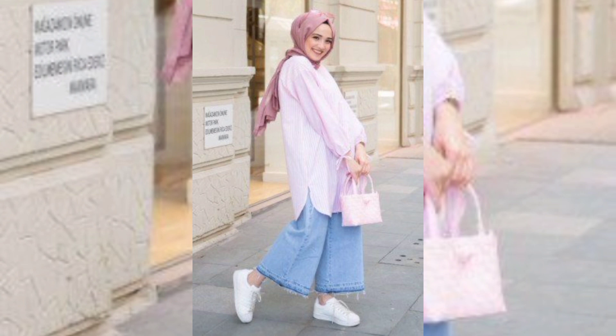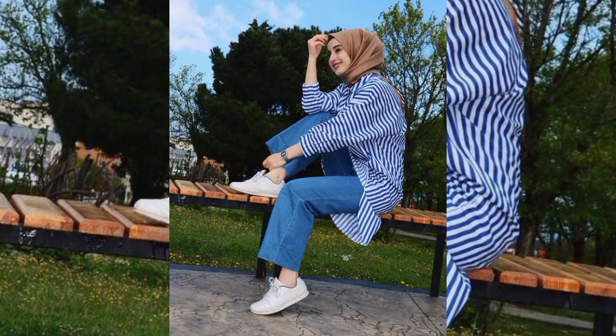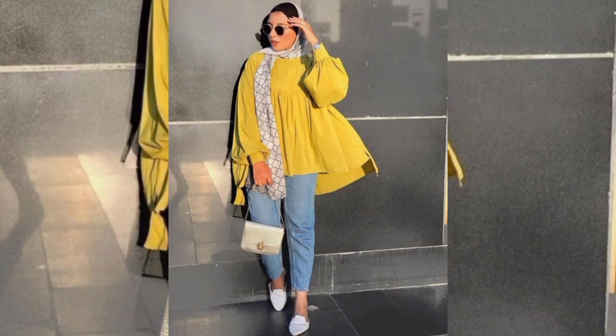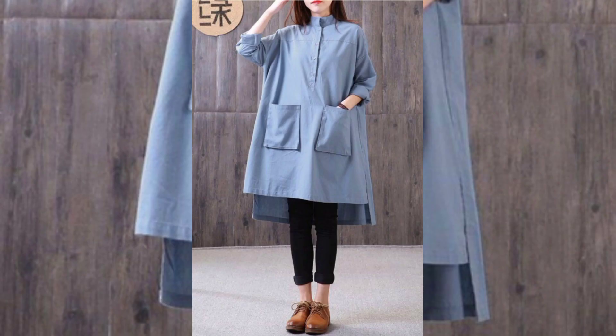Sometimes simplicity speaks volumes. Solid colored shirts in bold hues are perfect for making a statement. Whether it's a vibrant red, cool cobalt blue, or soft pastel, solid shirts can easily be accessorized for different occasions.